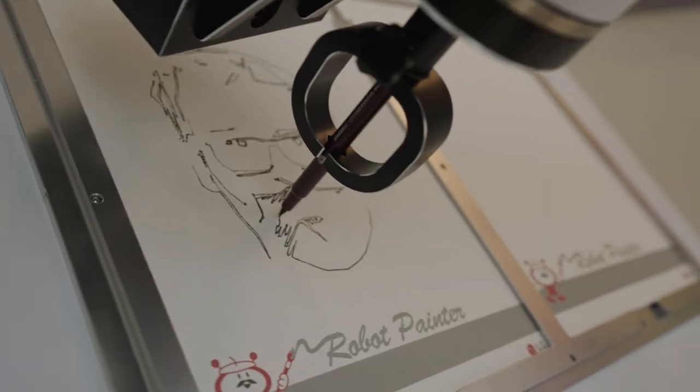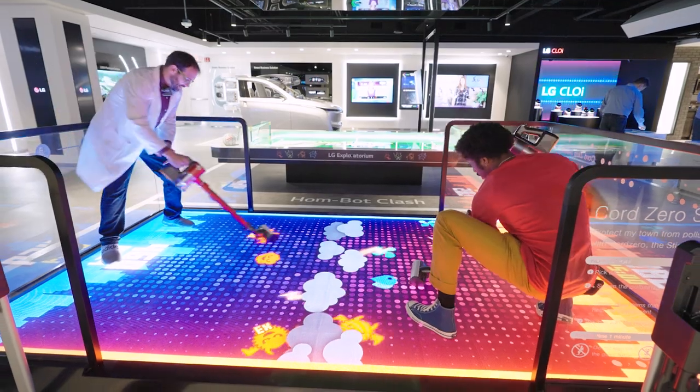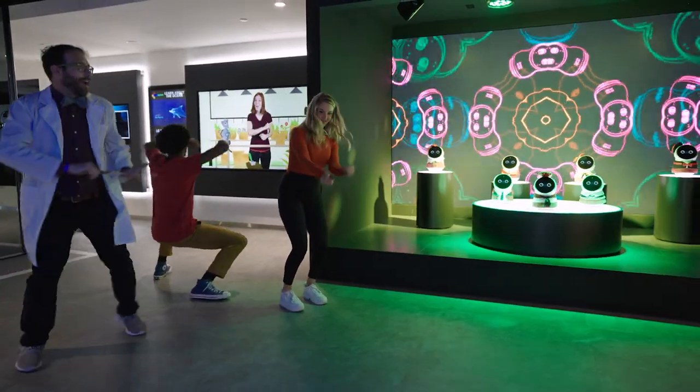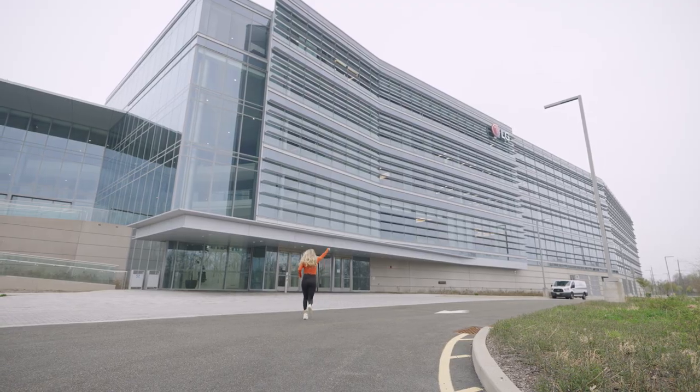It was so special having been invited to experience the Exploratorium, as well as the rest of this awesome campus. We'd like to say thank you LG, and that this place does represent life's good. To learn more about LG's latest, click the link in the description.